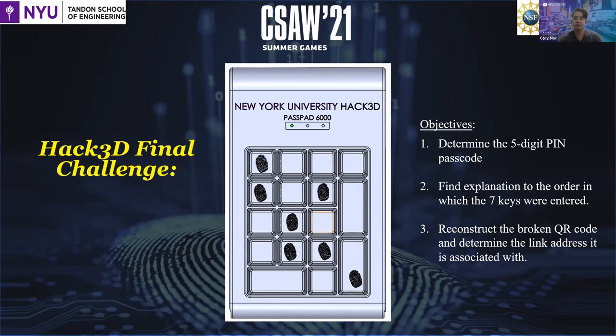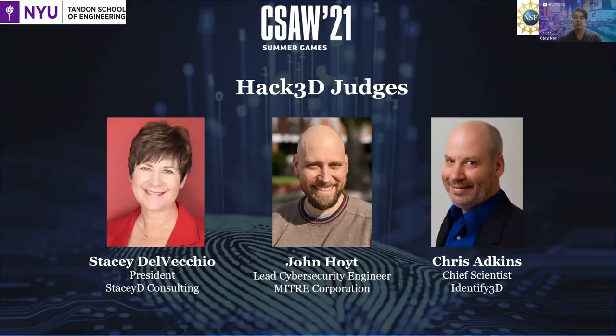In today's student presentations, we have invited a panel of three judges to score each student team. I would like to invite each judge to give a brief introduction, starting with Stacey Delvecchio, president of Stacey D Consulting.